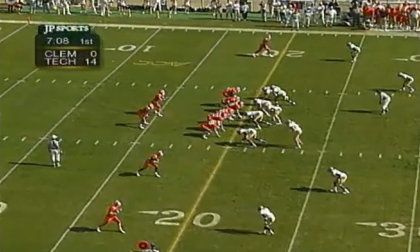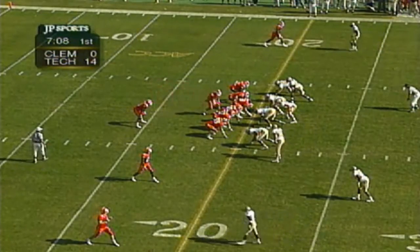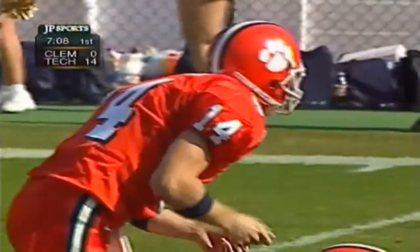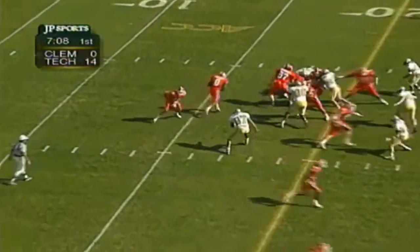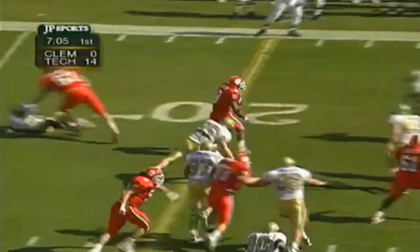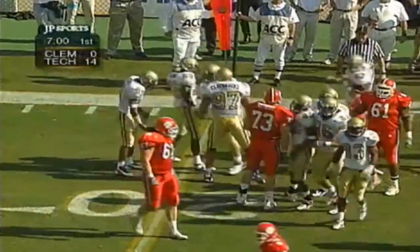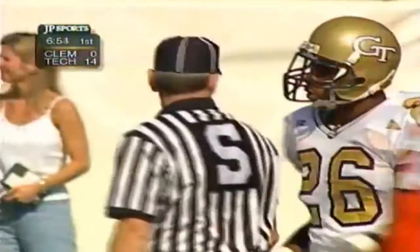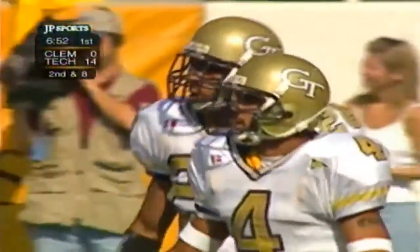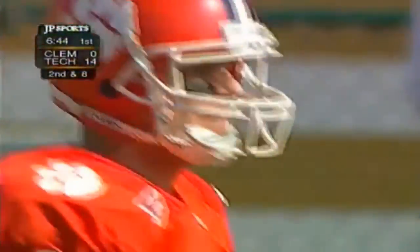First and 10 at the 20 for Clemson. Brandon Streeter wants to check off — play clock down. Gets the snap off, Zachary with the sweep to the 21-yard line. Clemson still in pursuit of positive yardage on their third series. Travaris Tillman comes up with a stop. One of our keys was Zachary running between the tackles, and I don't think you can get outside on Georgia Tech here at home, fired up coming off a loss.